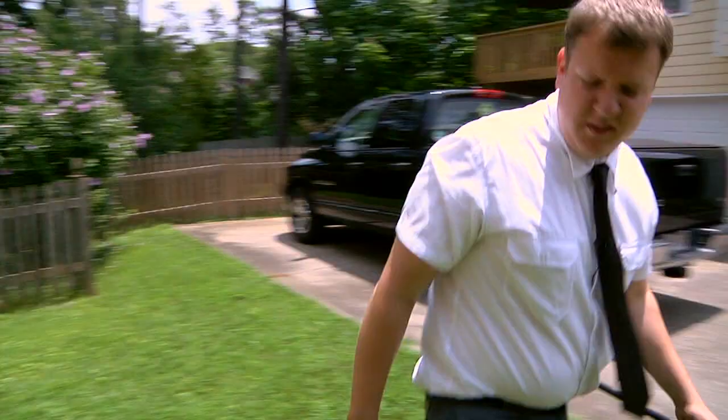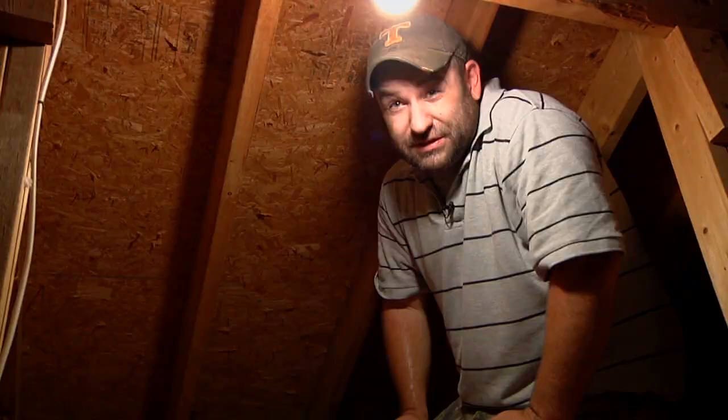Hi, I'm Jason with Greenhouse Pest Management, Atlanta's only true natural pest control company. Today we're going to talk about wasps in your attic.